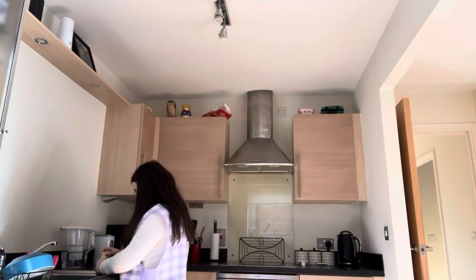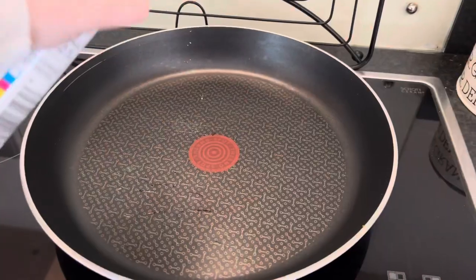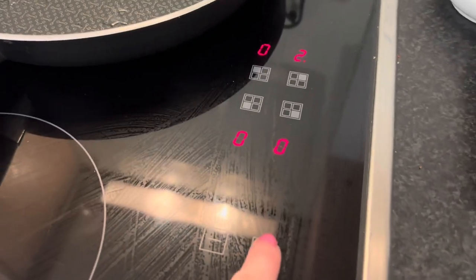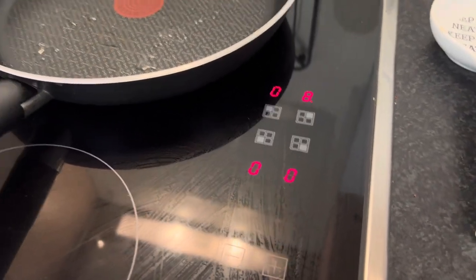So this is what the tofu looks like when it comes out - I'll just cut that and drain all the juice. I'm gonna heat up a pan with some oil, and now I'm just gonna chop up this onion. I need to peel the top layer first.